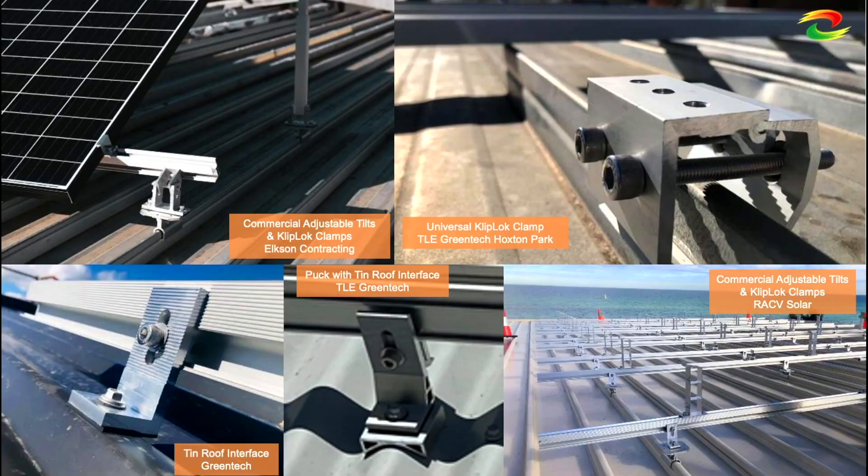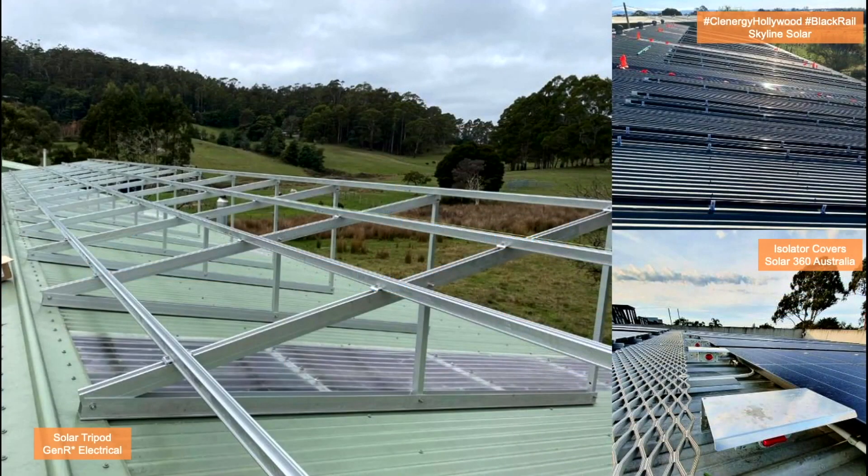On this page, you can see our rooftop products, especially for commercial roofs. For commercial roofs, we have different types of interfaces. We also offer accessories like isolators.